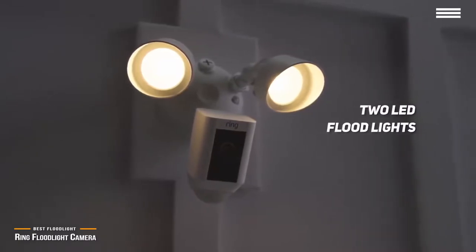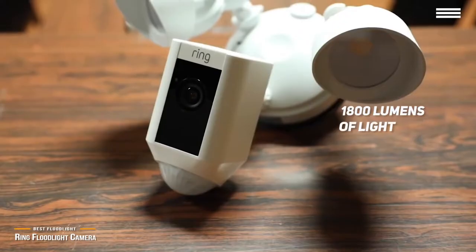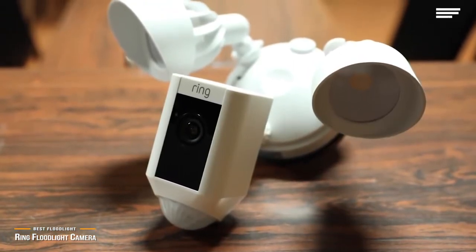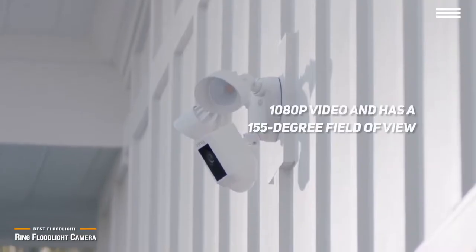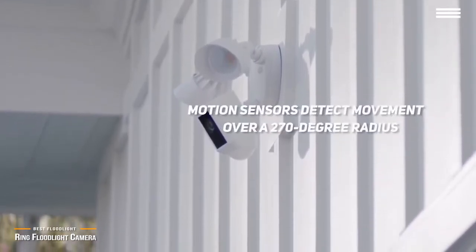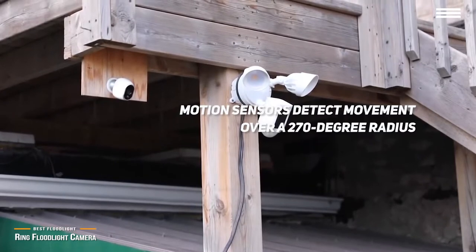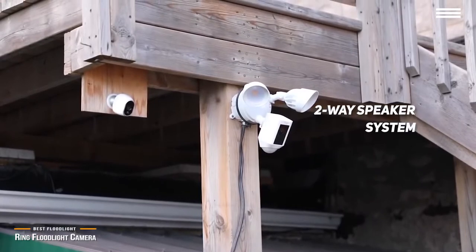The two LED floodlights are mounted on separate articulated arms that can be adjusted independently, and combined produce 1800 lumens of light — more than enough to clearly light up most walkways and driveways. The Ring's camera records high-quality 1080p video and has a 155-degree field of view, which is not as wide as the Arlo cameras but wider than the Google Nest. The motion sensors detect movements over a 270-degree radius, the sensitivity and motion trigger zones are customizable, and there is also a built-in microphone and speaker for two-way conversations as well as a loud 110-decibel siren.